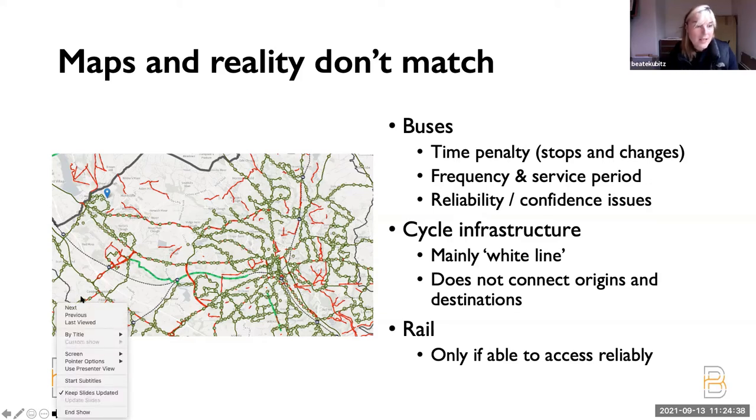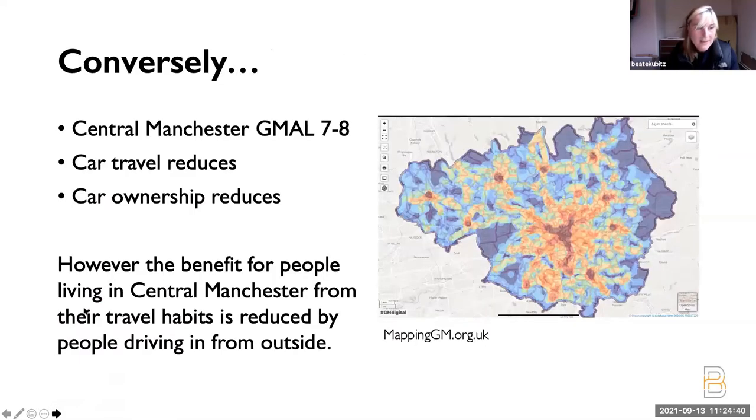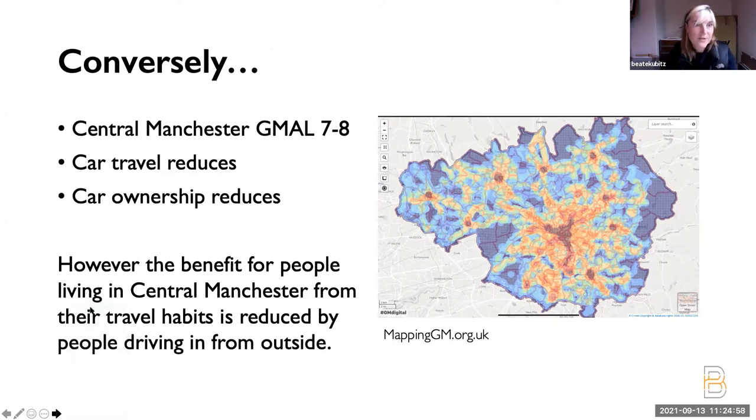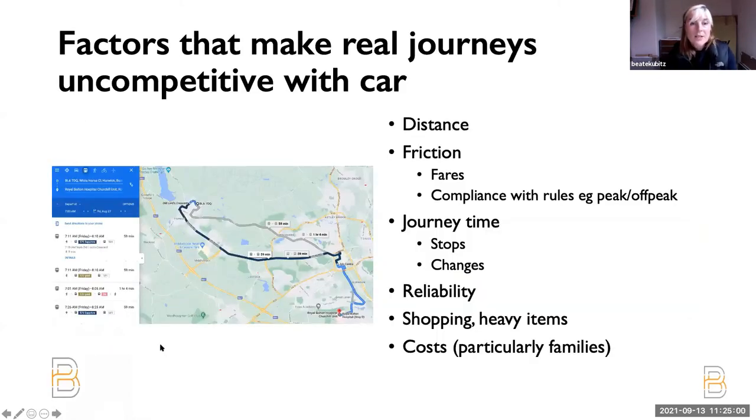The things that make journeys uncompetitive with cars — we kind of know these things: distance, friction, fares, compliance with rules, journey time, stops, changes, reliability, shopping, heavy items, and costs. Research by the Transport Systems Catapult a few years ago said only 9% really love their cars; the rest are habitual or unenthusiastic users. So they don't love their cars — they would be happy with changes. The changes are fairly obvious: the cost of car ownership has to go up so it's not competitive to have two or more cars on your drive. The convenience of car ownership needs to go down. Alternatives need to be cheap, safe, and attractive, and suitable public and shared transport needs to be there.